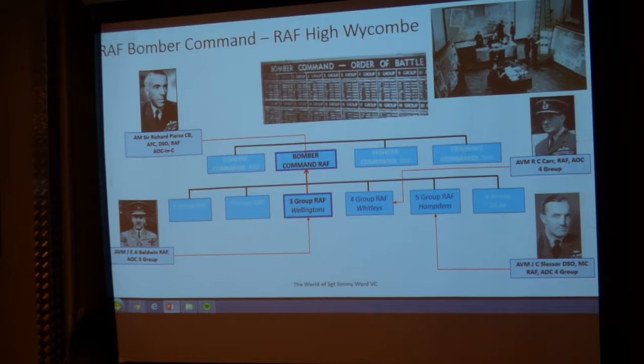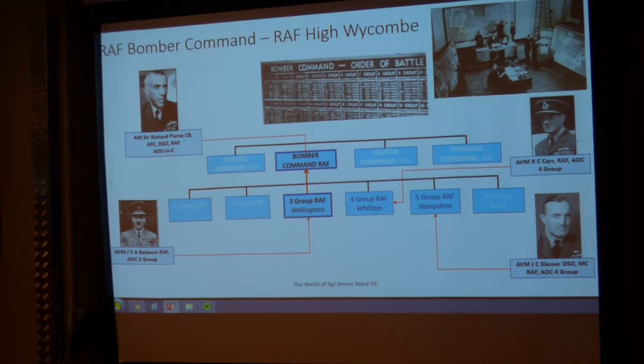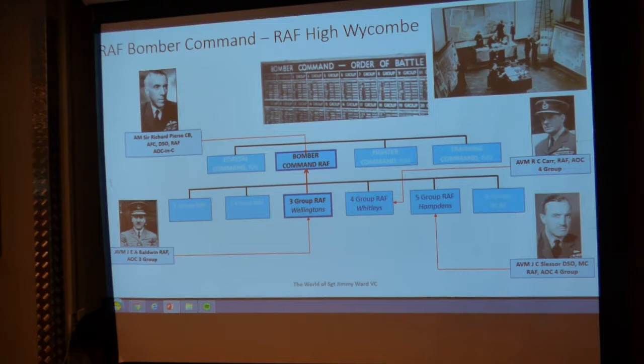Bomber Command itself was headed by Air Marshal Sir Richard Peirse, and his headquarters was at RAF High Wycombe in Hampshire. Bomber Command sat in the middle along with Coastal Command, Fighter Command, and Training Command, and then a series of groups underneath — including Feltwell and 75 Squadron.